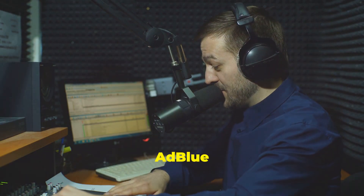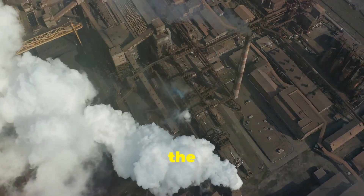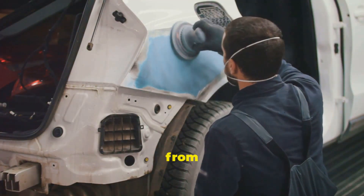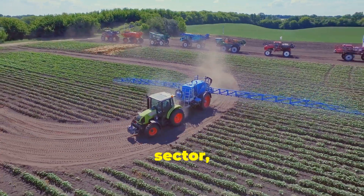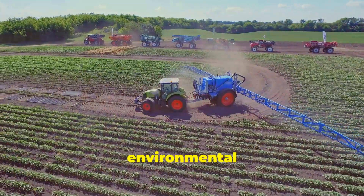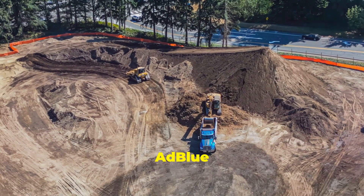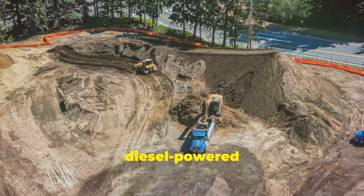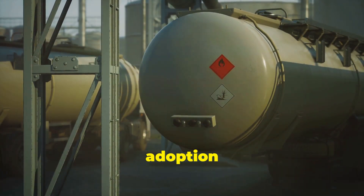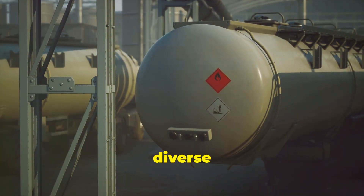Beyond the road — AdBlue in other industries. Interestingly, AdBlue's applications extend beyond the realm of transportation. It's also employed in various other industries to reduce NOx emissions from diesel-powered equipment. In the agricultural sector, for example, AdBlue is used in tractors and other machinery to minimise the environmental impact of farming practices. Similarly, the construction industry utilises AdBlue in excavators, generators and other diesel-powered equipment to reduce emissions at construction sites. This widespread adoption highlights the versatility of AdBlue as an effective emission reduction solution across diverse sectors.